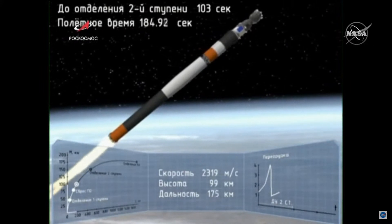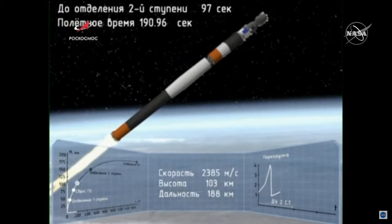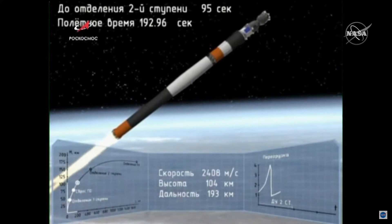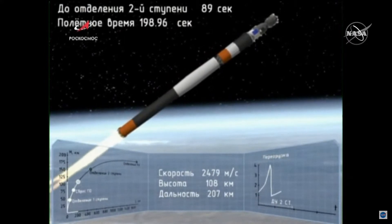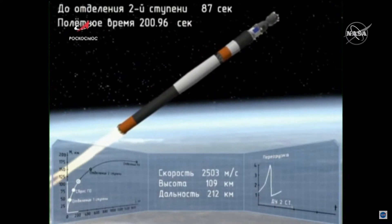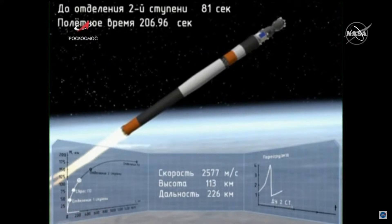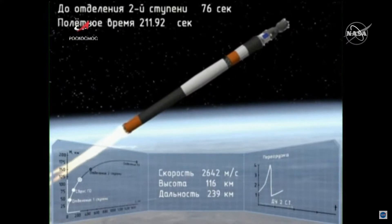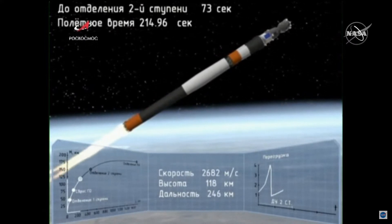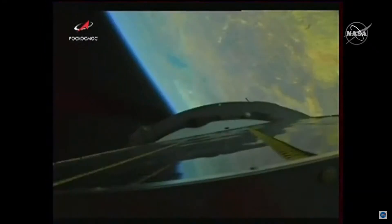180 seconds into the flight, vehicle stabilization is performing nominally and the crew is feeling well. The second stage is going to continue to fire until four minutes and 37 seconds into flight — about another minute and 20 seconds. The second stage thrusters are functioning nominally, everything is good on board.